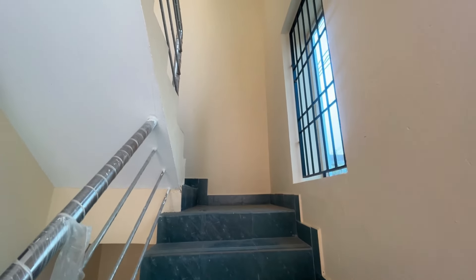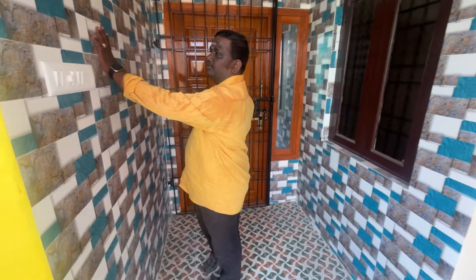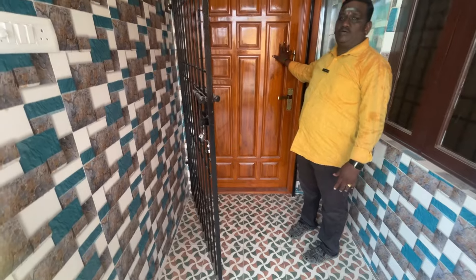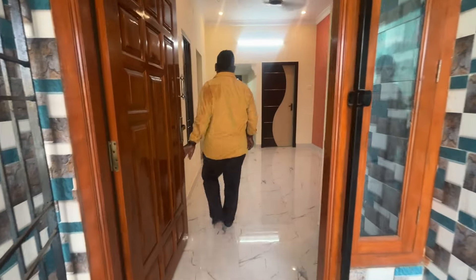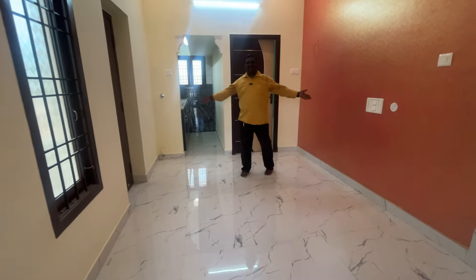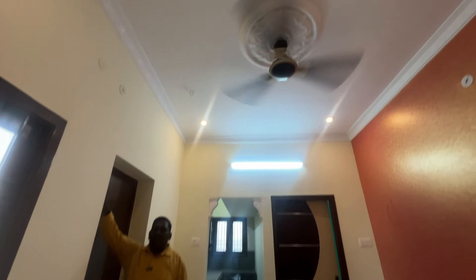We will now see the two-bedroom unit. Hi guys, this is the double bedroom. These are the elevation tiles. This is the entrance to the north-facing side. This is the bedroom and the door with a branded lock. This is a small hall with a balcony.